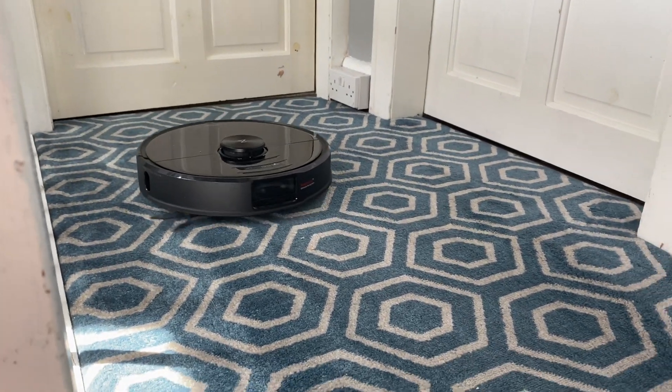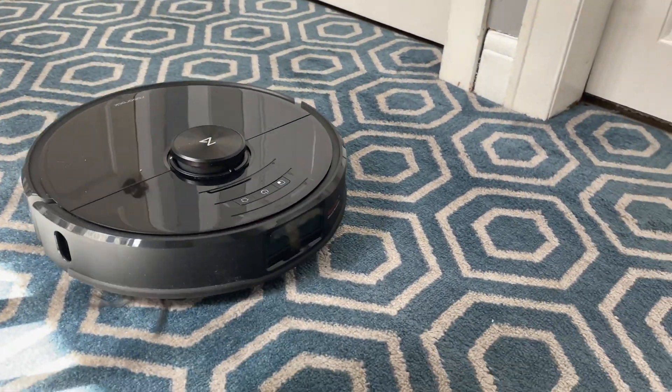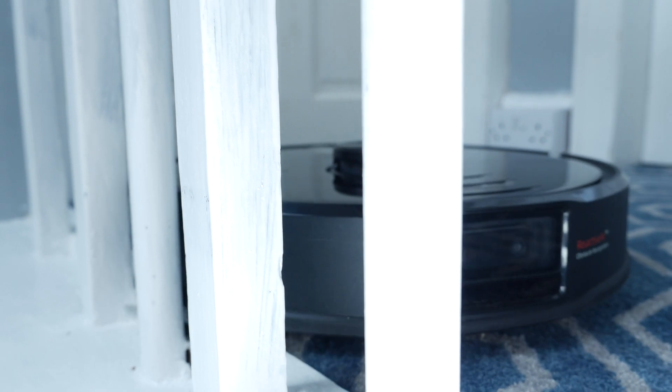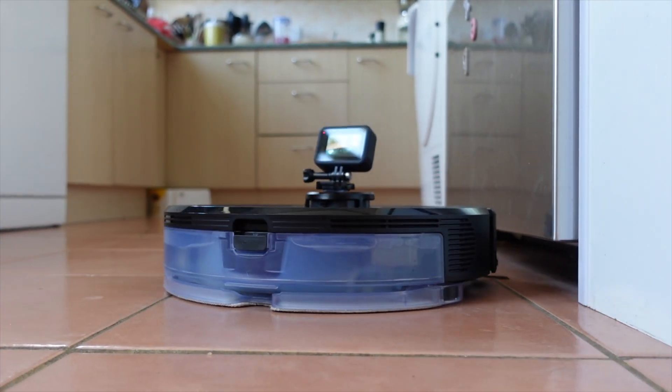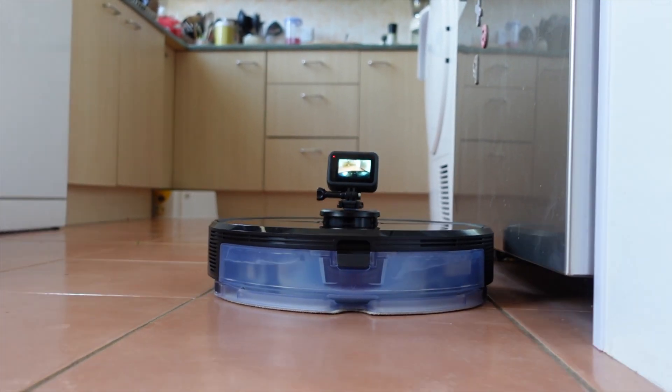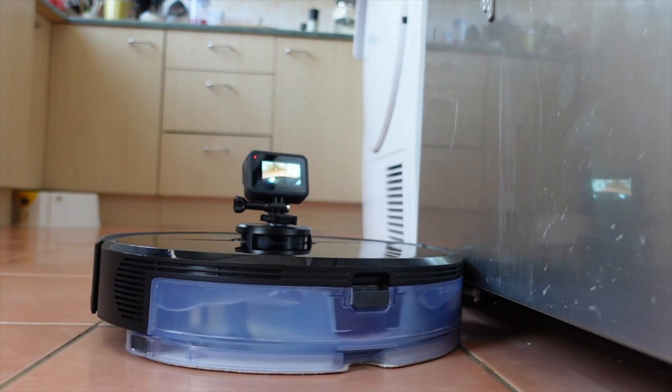In both vacuuming and cleaning terms, this is Roborock's most powerful vacuum to date. Its suction power has been increased, reaching into carpet threads more efficiently. And the mopping module on the back pushes down to the floor with 300g of pressure constantly, ensuring an even, consistent clean for the floors that you want to mop.